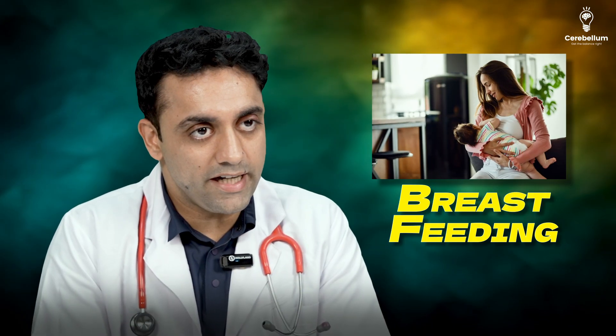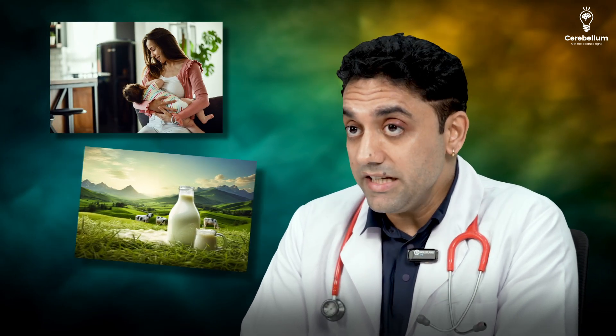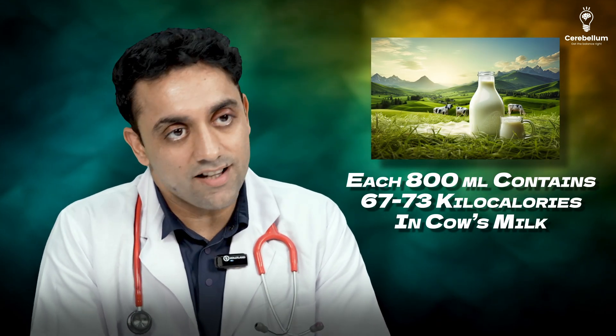Today's topic is breastfeeding — top 20 questions. Number one: each 100 ml of breast milk contains how many kilocalories? Each 100 ml of breast milk contains 65 kilocalories, while each 100 ml of cow's milk contains 67 to 73 kilocalories.